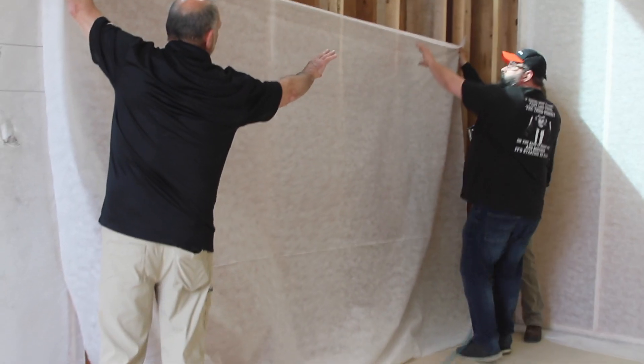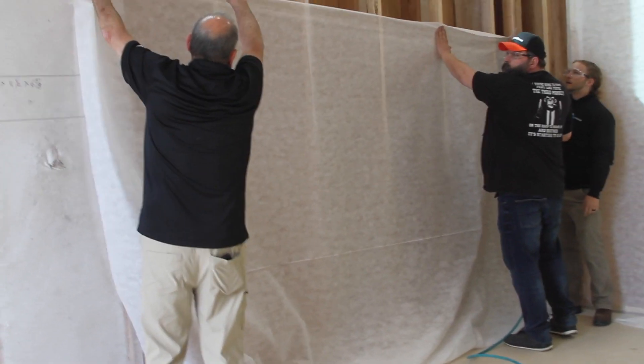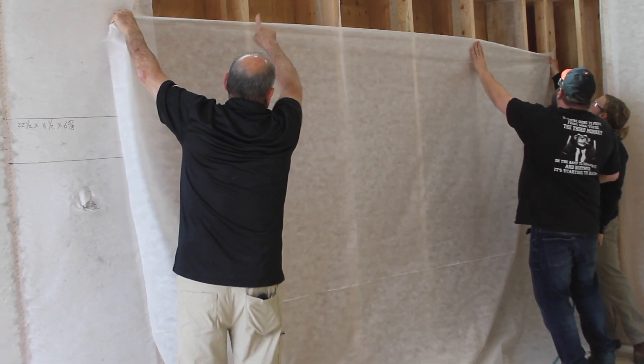When you put that net up, try and keep it to the top of the plate at the seam of the plywood.